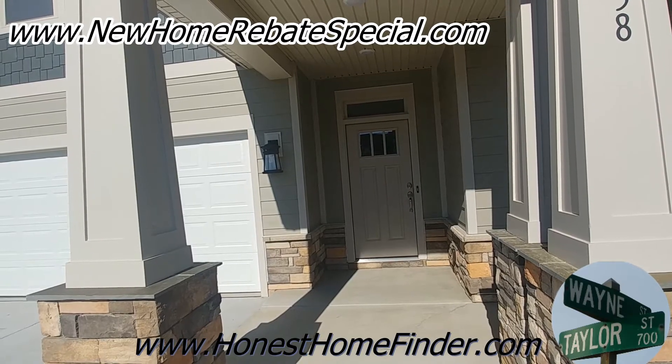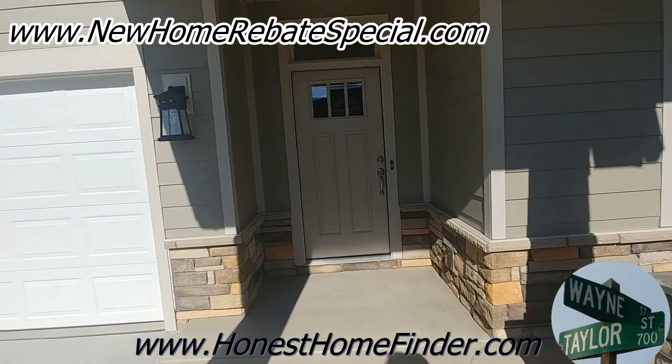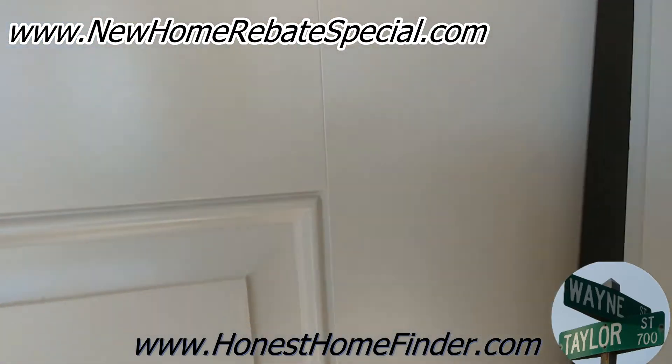This is going to be the Cooper — it's a one-and-a-half story, four bedroom, three bath, 2,458 square feet. I'm a realtor, I assist people in purchasing homes. I do like to do these videos just to give you a little idea of the builder, the floor plans, and the neighborhood.